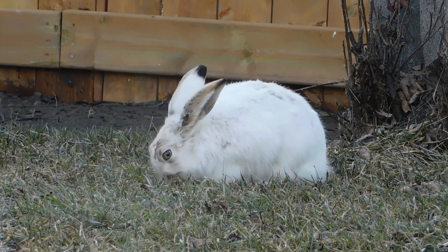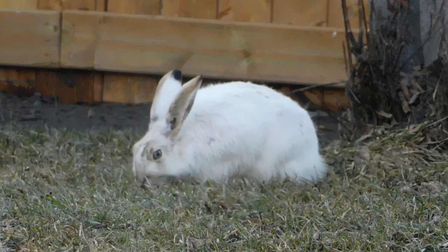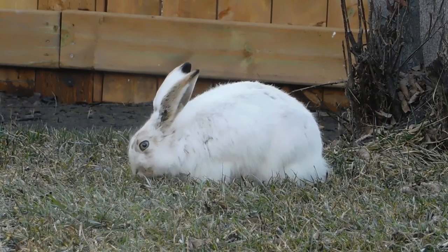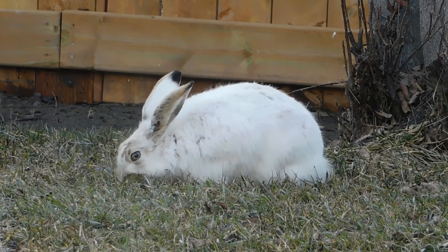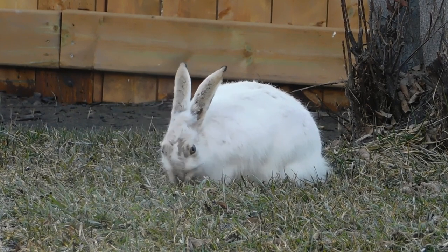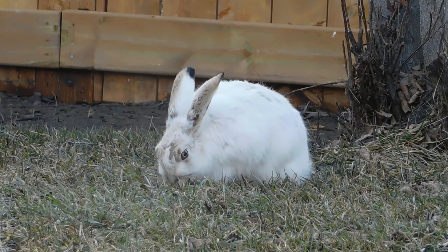Now, let's journey deeper into the heart of their world — the secret burrows. These underground sanctuaries serve as both shelter and a central hub for their daily activities. Here, we'll discover a labyrinthine network of tunnels, meticulously crafted with earth and roots.